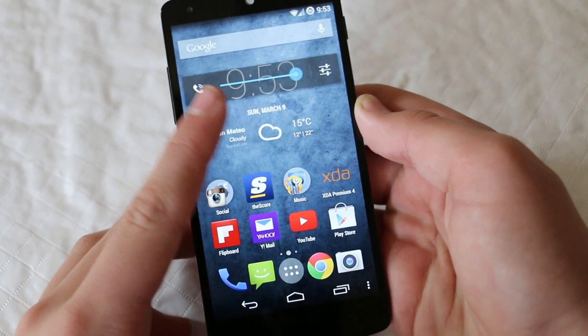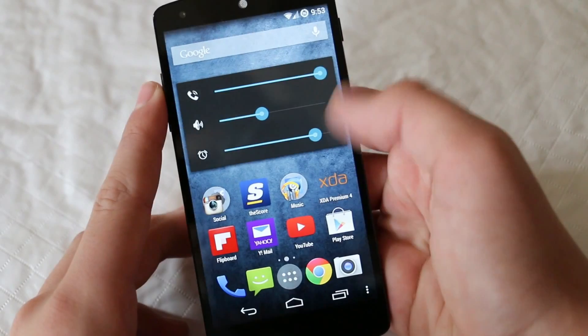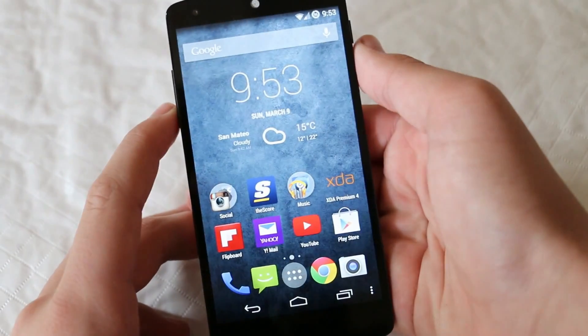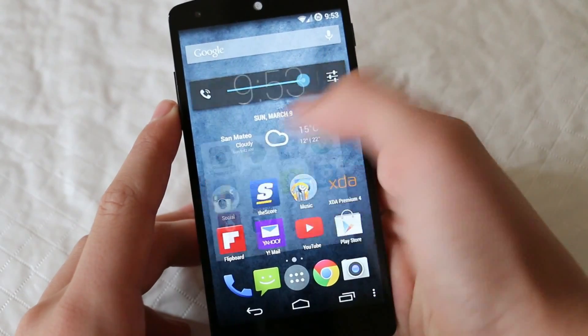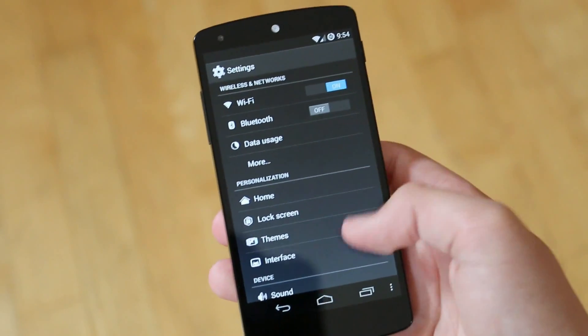The Cyanogen Mod team made sure to include a couple new features, and one of them which I really enjoyed using was the transparent volume panel. This is a very small change but it made for a less intrusive pop-up when you tried to change your volume, and this really helped when you were in basically any app.